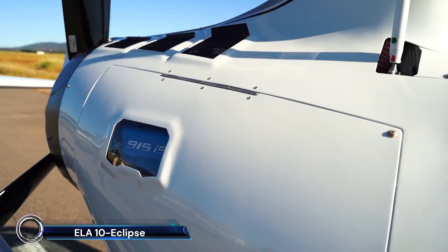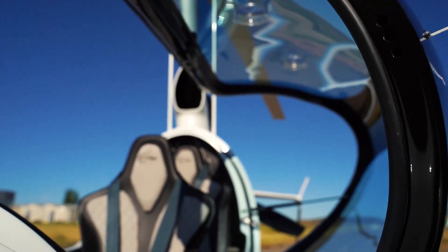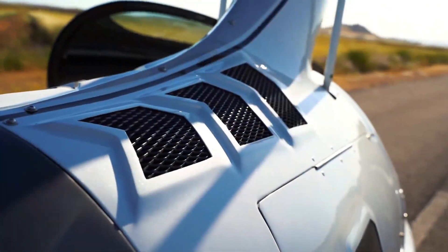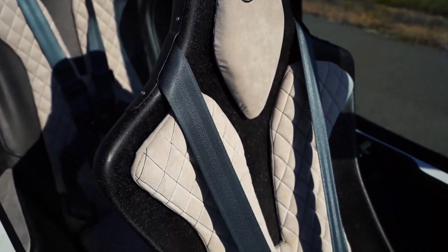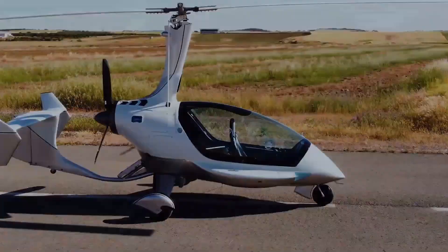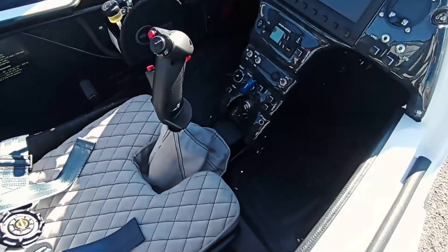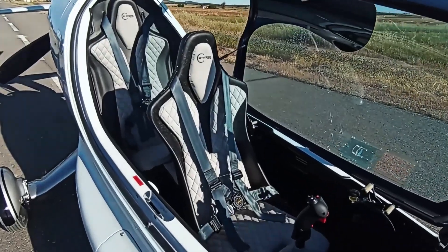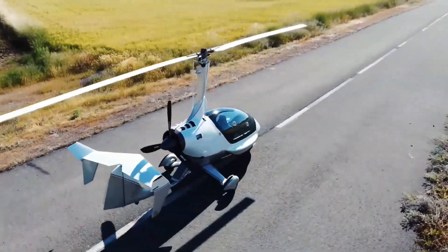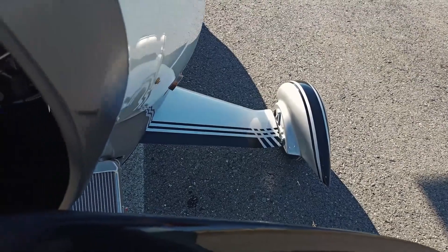The ELA-10 Eclipse — a premium gyrocopter that redefines the flying experience. Designed and built by ELA Aviation in Spain, this two-seat autogyro boasts a sleek, enclosed cockpit with a bubble canopy, providing both comfort and style. Powered by a robust Rotax 914 engine, the ELA-10 Eclipse delivers impressive performance with a cruise speed of 160 km/h and a maximum speed of 190 km/h. Its spacious cabin, advanced navigation systems, and high-tail design ensure a smooth and enjoyable flight.